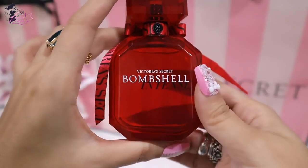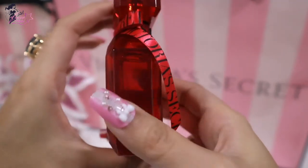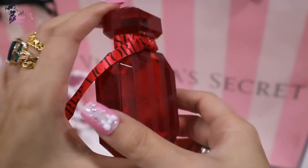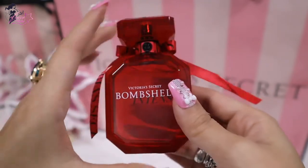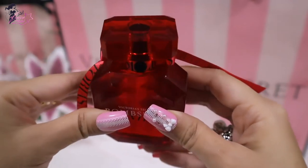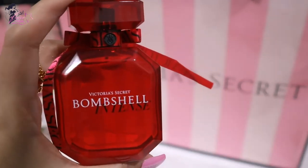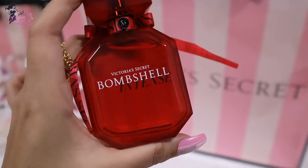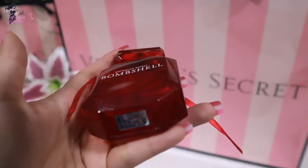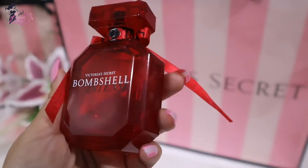On the victoriassecret.com website, the product details say: Introducing Bombshell Intense, a provocative new addition to the iconic Bombshell Fragrance Collection. Inspired by the perfect red, Bombshell Intense embodies all the color implies — lush cherry, creamy and bright red peony for a rich, saturated take on Bombshell's signature. Petally floral, silky vanilla wraps the fragrance in decadent warmth. Power, strength, glamour, passion — Bombshell Intense.